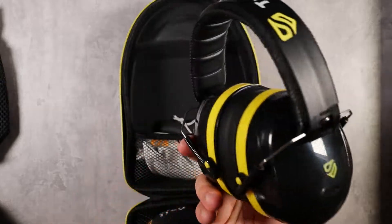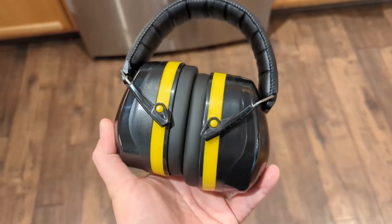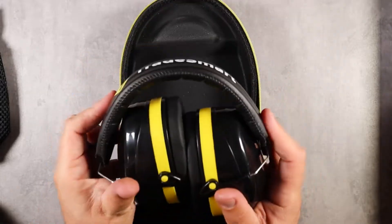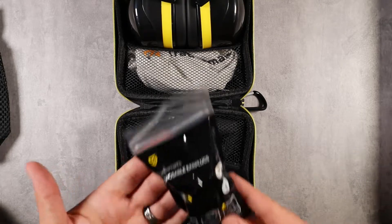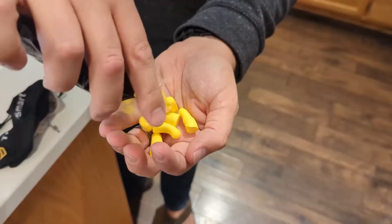First, you have your NR28 shooting earmuffs. These are really high quality with great sound deadening, very comfortable and lightweight, and fully adjustable. I have a really big head and these fit me absolutely perfectly — very nice quality, I use them all the time. The kit also comes with NR33 earplugs on the ear protection side.